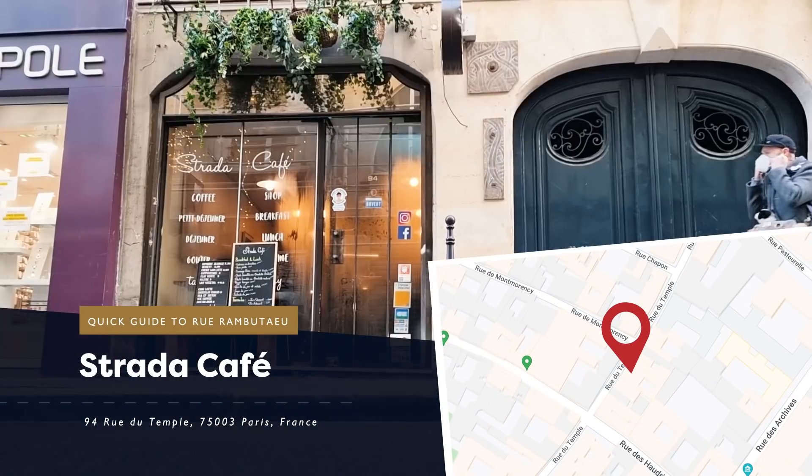Strada is a good spot to sit for a little bit. This is their right bank location — they've got another one on the left bank, which I prefer. A lot more natural light, it's beautiful. But this one is much closer for our purposes today.